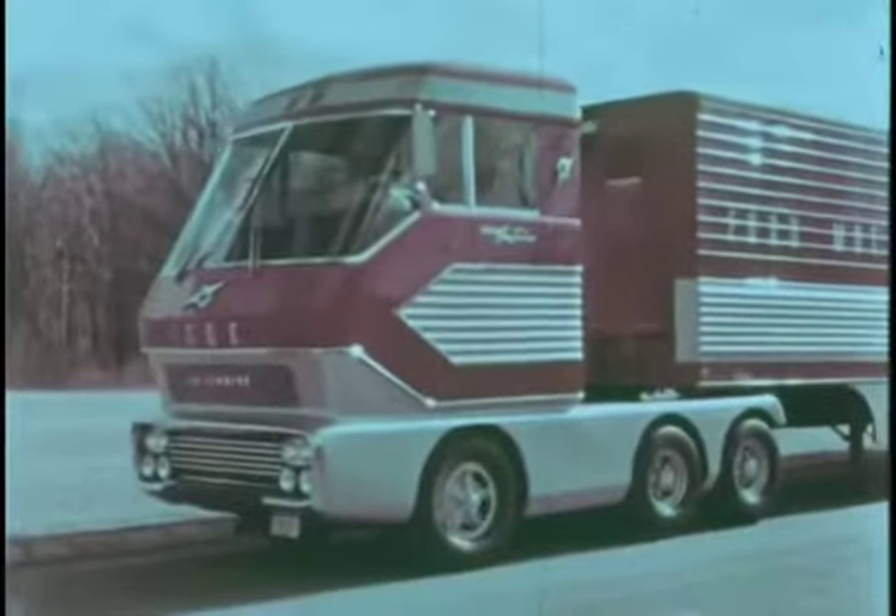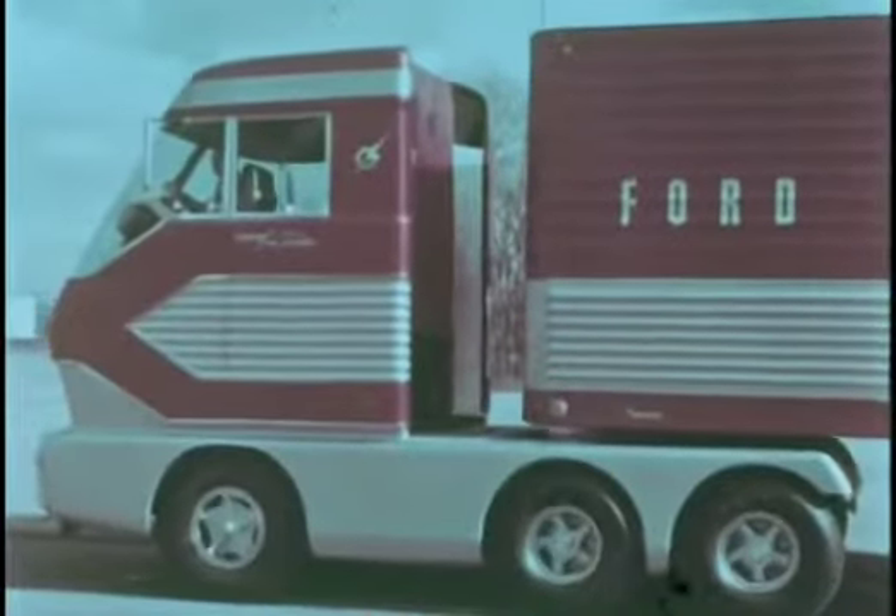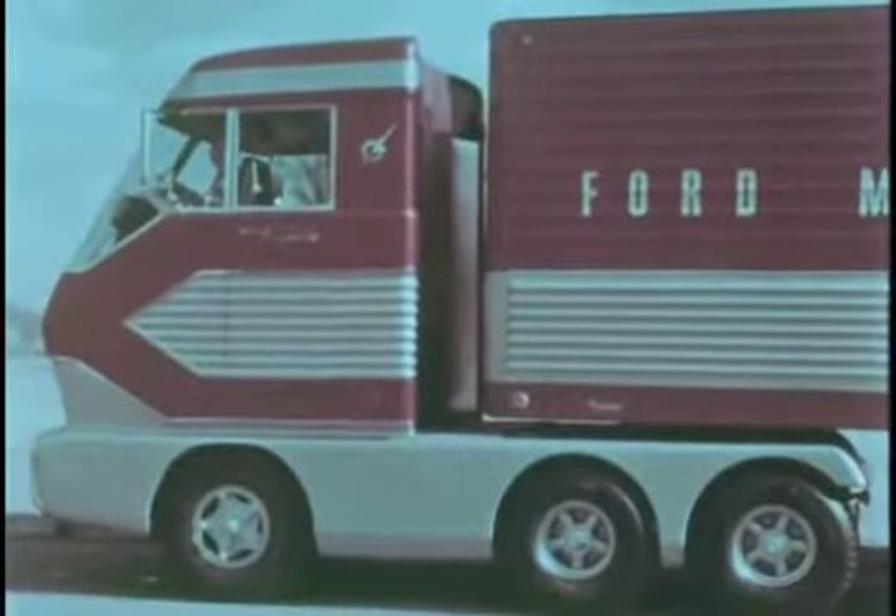Big Red is 13 feet high, level width and closely coupled to its trailer. The rear of the cab is concave to maintain clearance on curves. The overall length of the tractor and twin trailers is 96 feet.